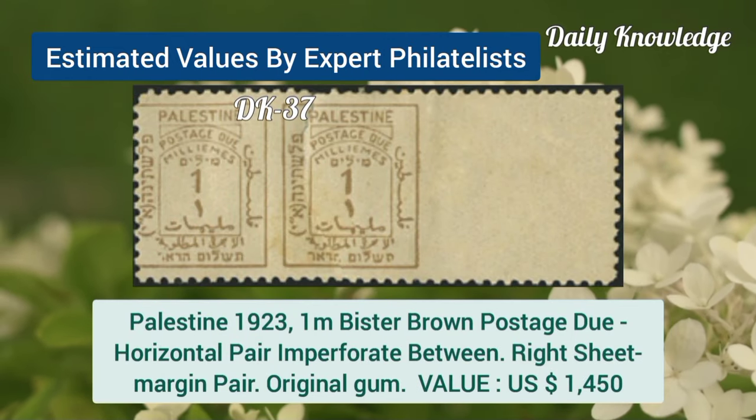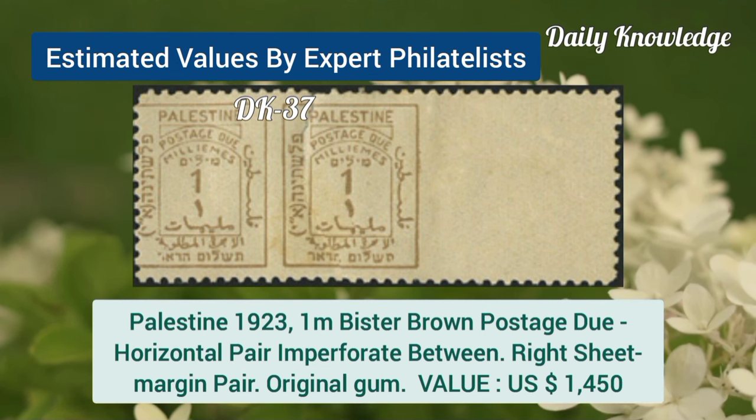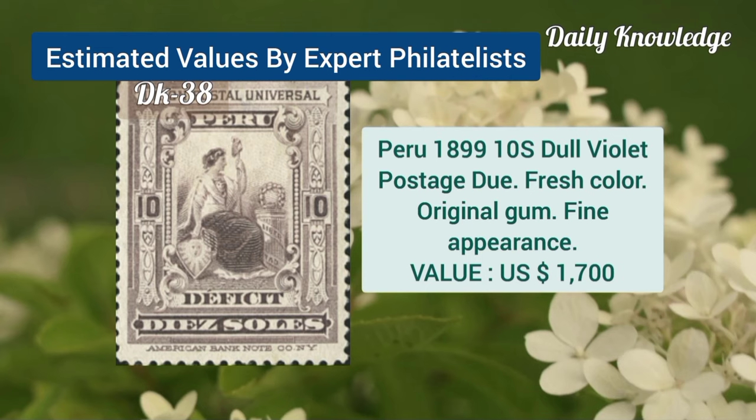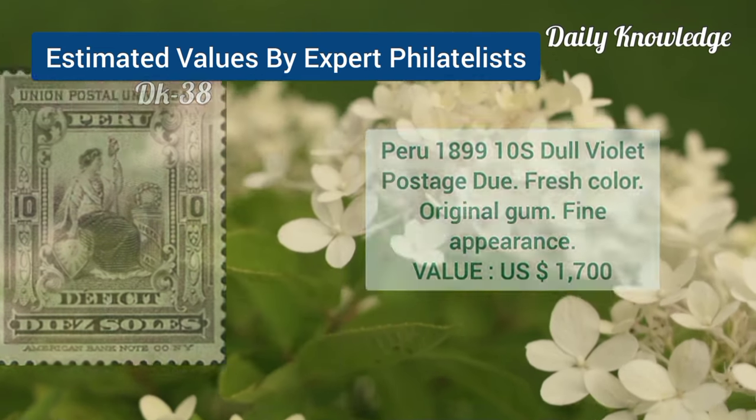Palestine, 1923, 1M, brown postage due, horizontal pair, imperforate between. Peru, 1899, 10S, dull violet, postage due, fresh color, with original gum and fine appearance.